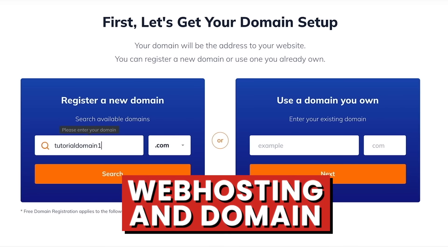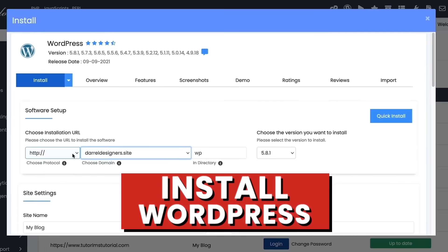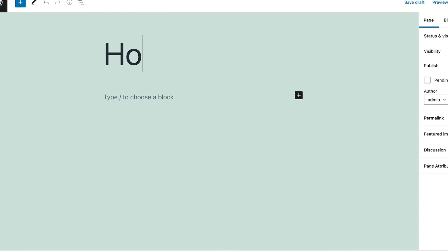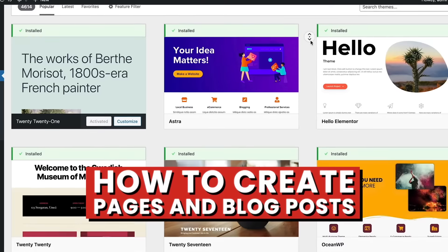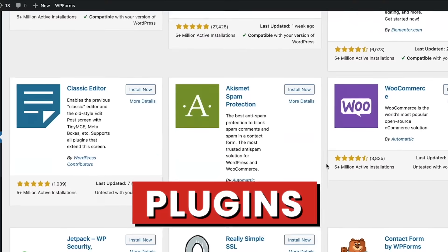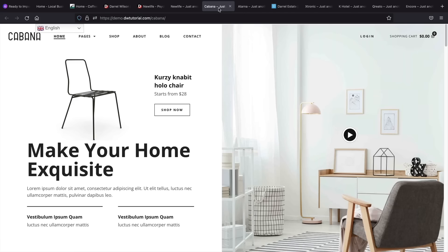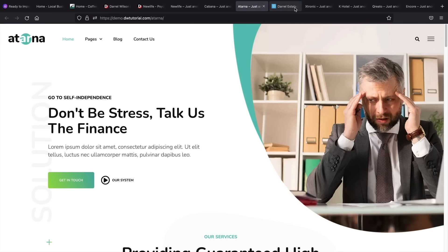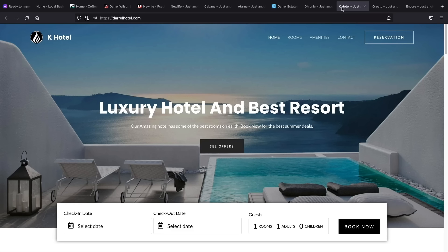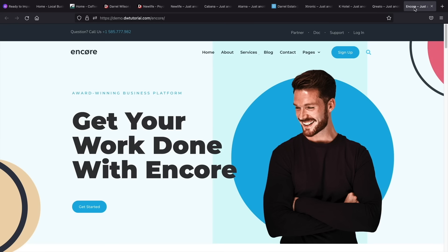In this video, I'll walk you through how to get web hosting and a domain, how to install WordPress and get your website online, and introduce you to the WordPress dashboard. I'll show you how to create pages and blog posts, install a WordPress theme, and explain what a WordPress plugin is. With plugins, you can build anything — a basic website, an e-commerce website, a booking website, a real estate website, a multi-vendor e-commerce website like Amazon, or even a hotel booking website. And you don't need any experience.